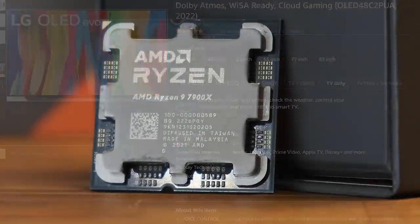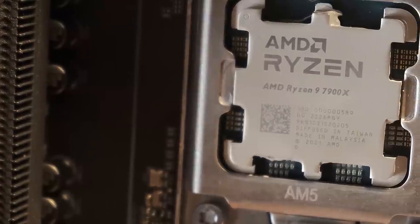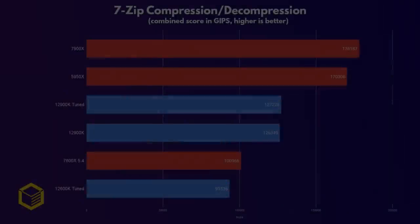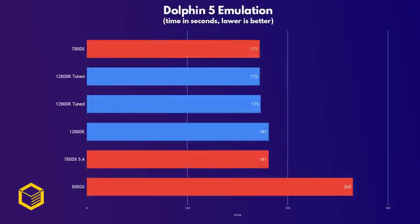If productivity is your main use case, then the 7900X is a powerhouse, as you're about to see. Compressing and especially decompressing files is something you'll do a lot as a PC user, and here the 7900X obliterates every other CPU tested — in fact, it's the fastest CPU I've ever tested. Emulation enthusiasts have always favored Intel, but that might be about to change: the 7900X is now just as fast as a tuned 12900K in the Nintendo emulator Dolphin 5. The use of AVX-512 helps the Zen 4 chips here.